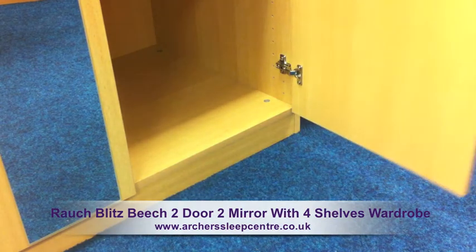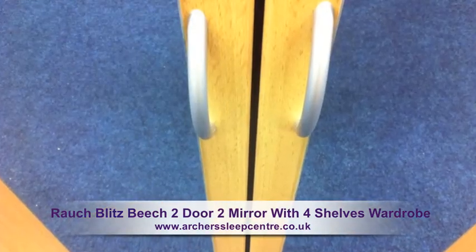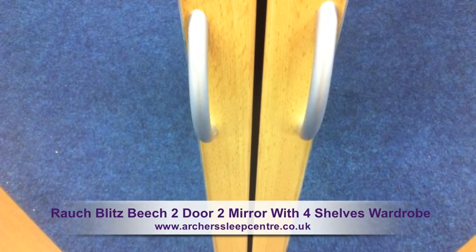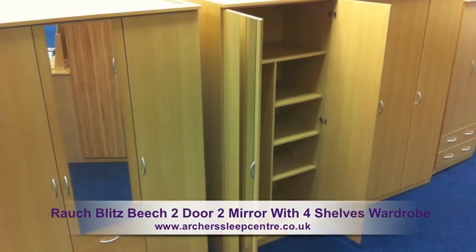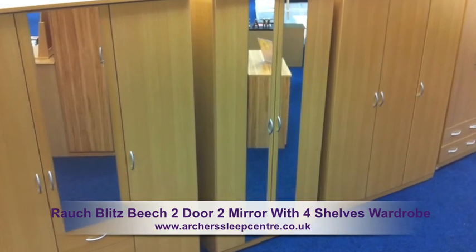The doors are dressed with two full length exterior mirrors and modern brushed silver handles. This is a functional wardrobe at a very affordable price. This item requires self-assembly.